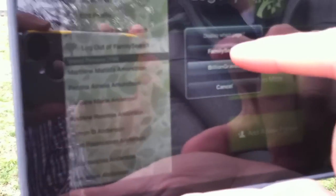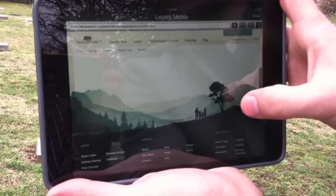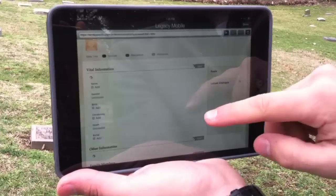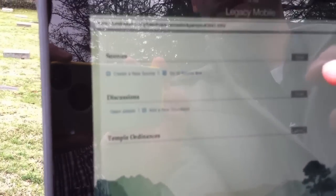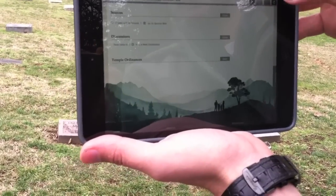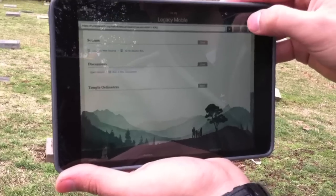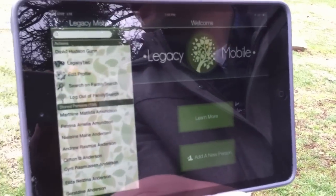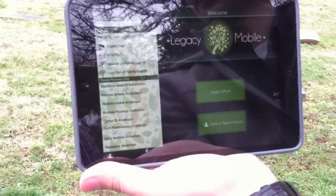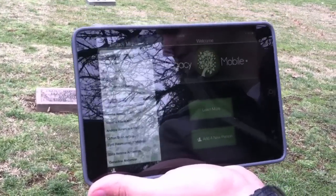So it then takes us to the website and to his personal record ID, where we can pull information on him and the rest of his family through different sources. We can also go back and look at him in the BillionGraves index. And in the future as we create more partnerships with other great companies, we'll be able to access all that information just by taking a picture. So that is the new technology by Legacy Mobile called Legacy Tech.